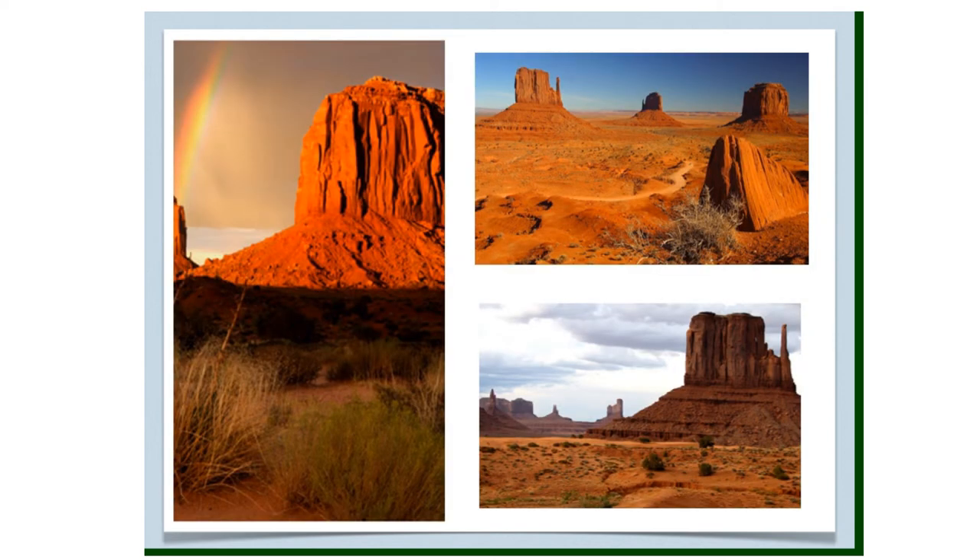Monument Valley is located in Utah. Many strangely shaped sandstone formations fill this vast open desert valley. Monument Valley was created as material eroded from the Rocky Mountains and was deposited and cemented into sandstone. The formations in the valley were left over after the forces of erosion worked on the sandstone.